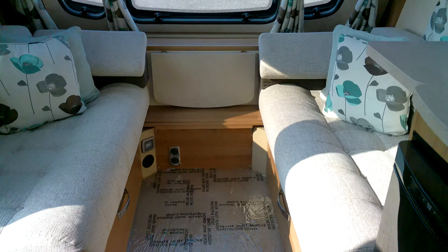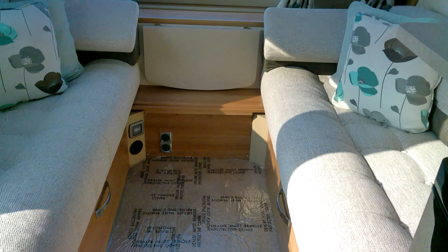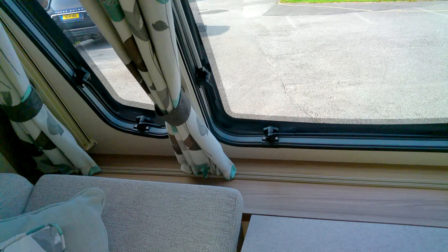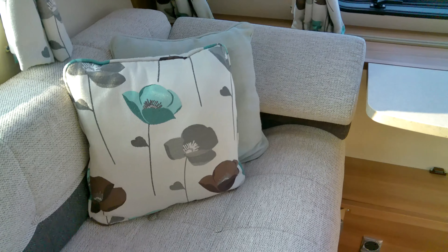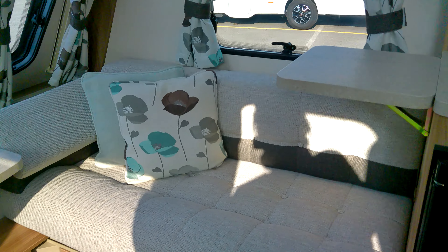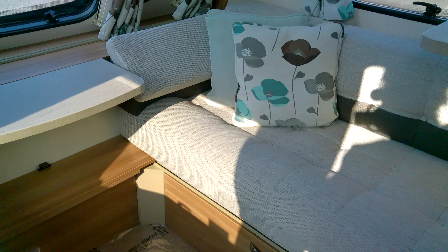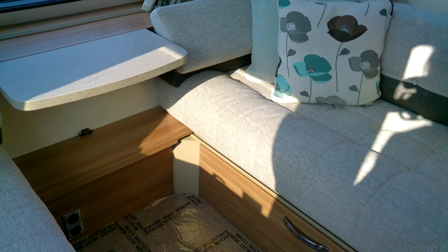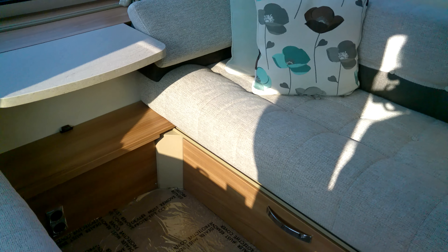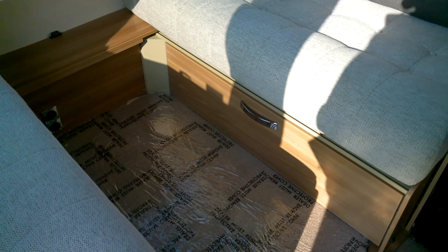There's a nice open plan lounge adjoining the kitchen, with a pull-up table and nice upholstery. Of course, you have the mid slats to pull out to enable this to go into a double bed — a transverse double bed if needed.